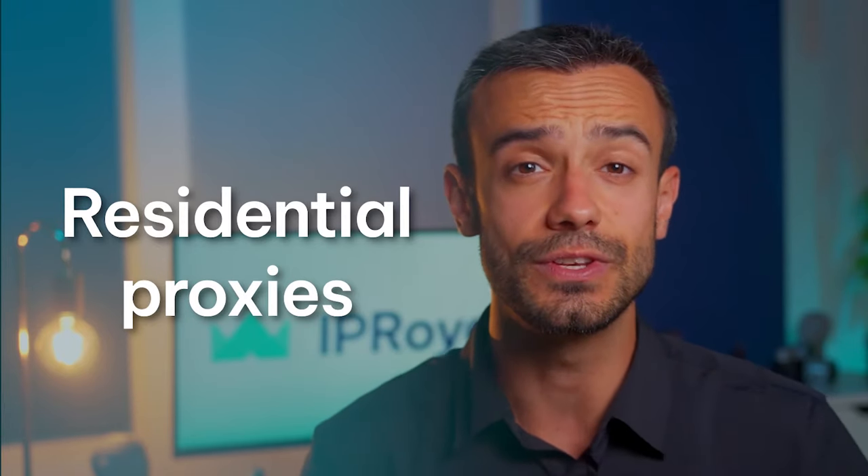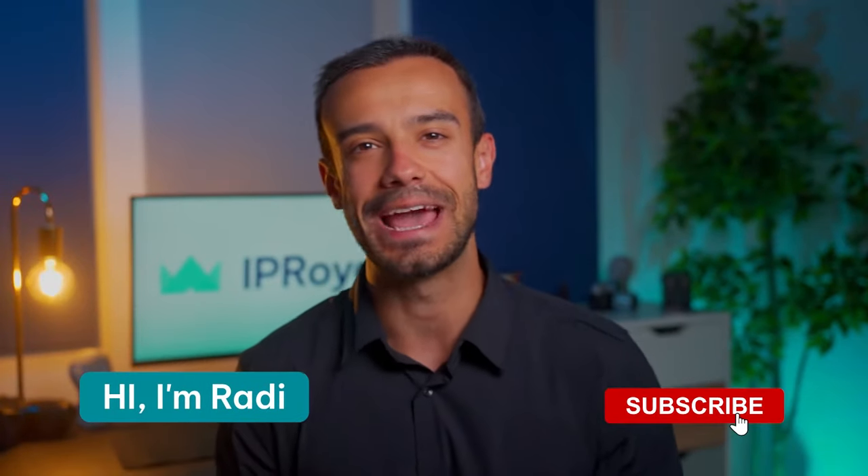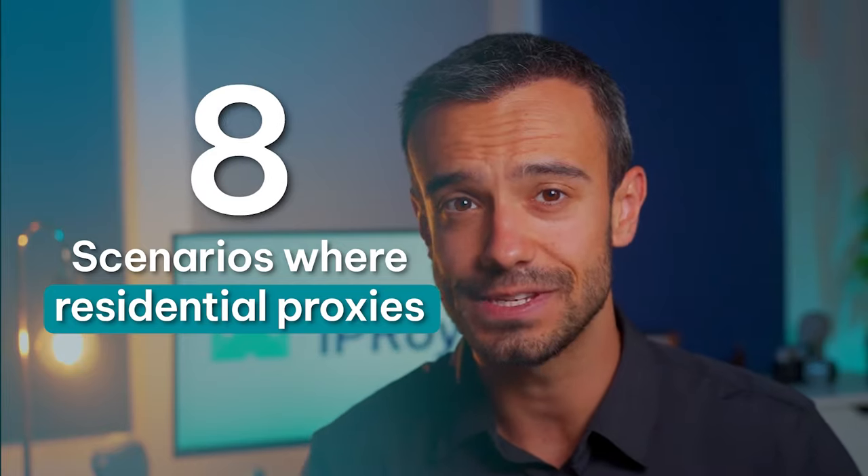If you're interested in the difference between residential and other proxies, check out our other videos. But who needs residential proxies and why? I'm Raddy, and in this video we'll cover 8 scenarios where residential proxies take things to another level.